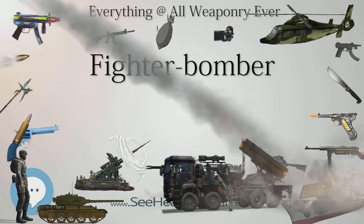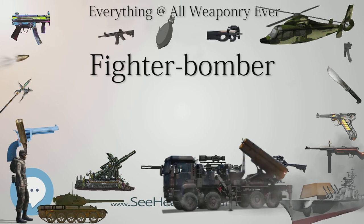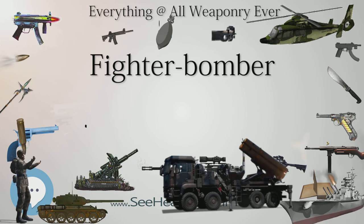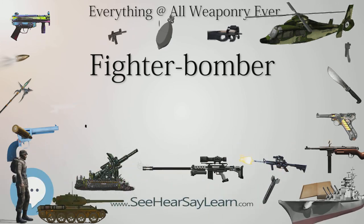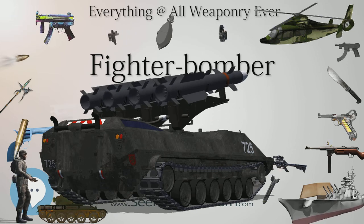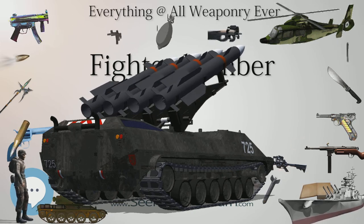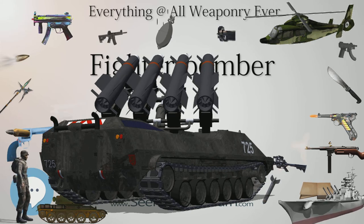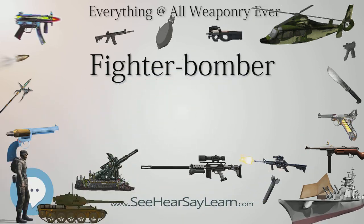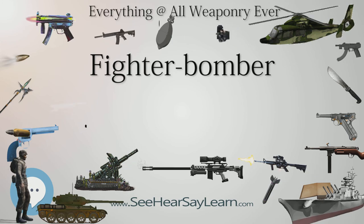The Hawker Tempest was a development of the Typhoon using a thin wing with an aerofoil developed by NACA and a more powerful version of the Napier Sabre engine, giving a top speed of 432 miles per hour. At low level it was faster than any other Allied or German aircraft, fitted with 20mm cannon. It was a formidable fighter, respected even by Messerschmitt Me 262 jet fighter pilots as their most dangerous opponent. At its debut over the Normandy beaches on D-Day Plus 2, Tempests shot down three German fighters without loss. Tempests also supported Operation Market Garden in mid-September 1944. David C. Fairbanks, an American who joined the Royal Canadian Air Force, was the top Tempest ace with 12 victories including an Arado Ar 234 jet bomber.